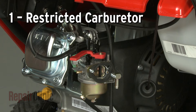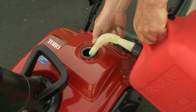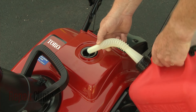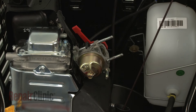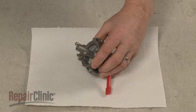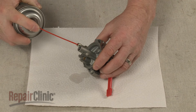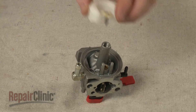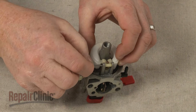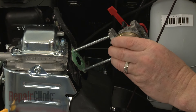Over time, certain ingredients in the fuel used to run the snowblower can evaporate, leaving behind a thicker, stickier substance. This substance can create a restriction in the carburetor, which can cause the engine to stall after it starts. You can try cleaning the carburetor with carburetor cleaner to eliminate the clog. If cleaning is not effective, you can often purchase a carburetor rebuild kit to replace some of the components, or install a new carburetor altogether.